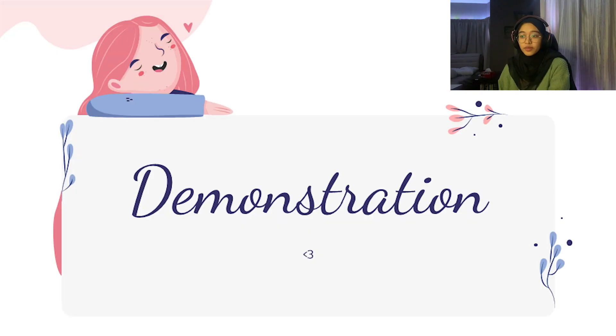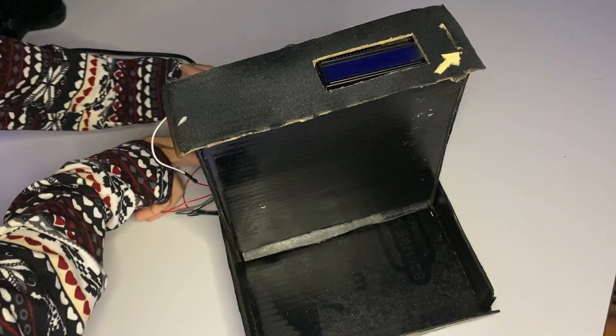Now I will show you the demonstration of the output.